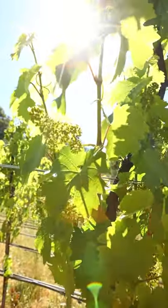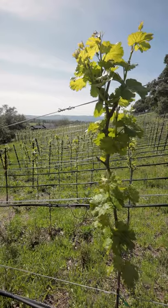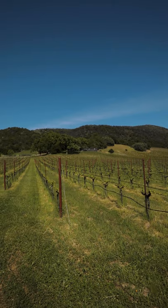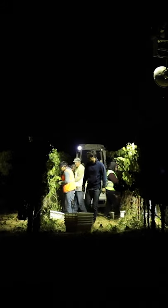We have three different distinct blocks on the estate, all with different exposure, soil slope, spacing, and trellis systems. These combined create a dynamic and complex expression of Riesling.